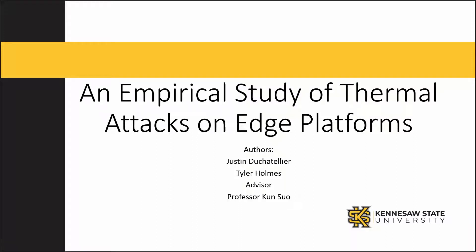My name is Justin Duchatelier and my research partner's name is Tyler Holmes. We are undergraduate research assistants at Kennesaw State University in the Computer Science Department.